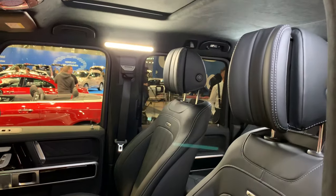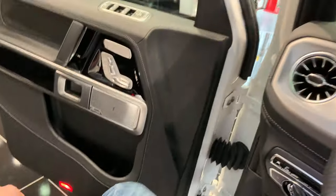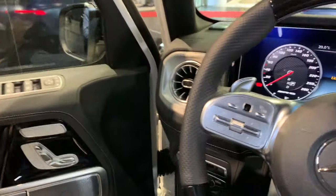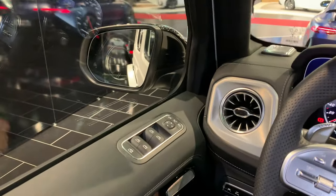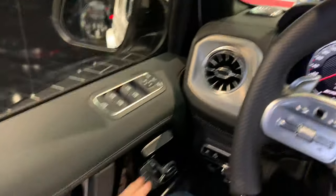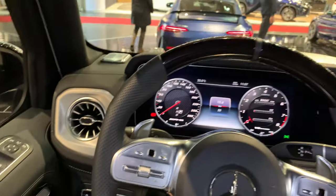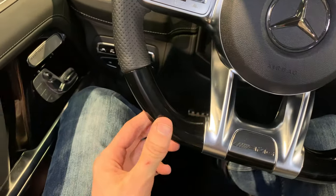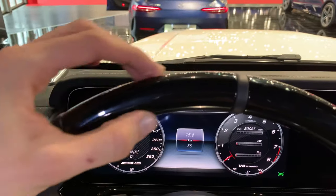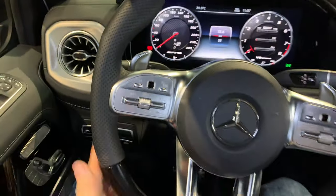The seats are nice, they are sculpted. Inside everything is premium. Let me jump in — nice closing sound. Beautiful AMG steering wheel — I love this one with the piano wood trim. You still have leather here on the sides.